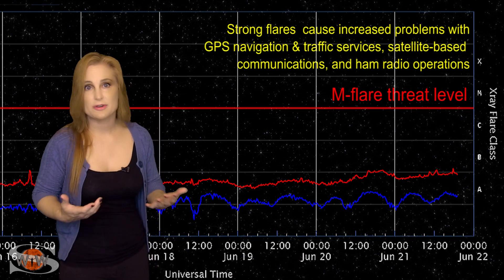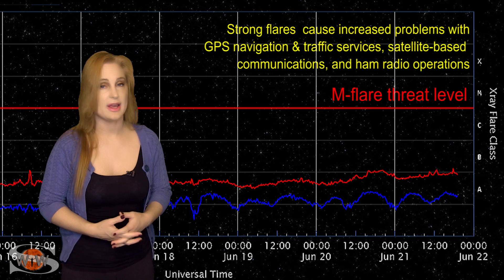So amateur radio operators and emergency responders, you're just going to have to continue to hang on for a bit.